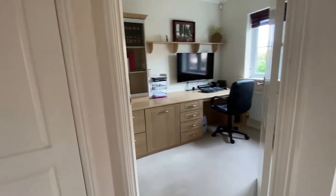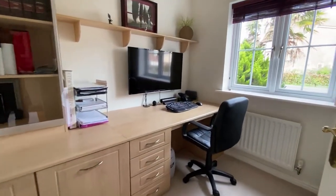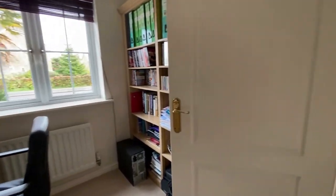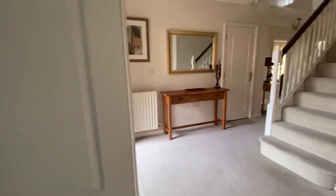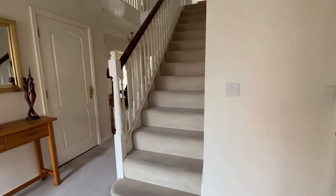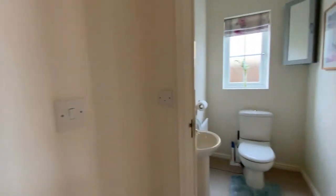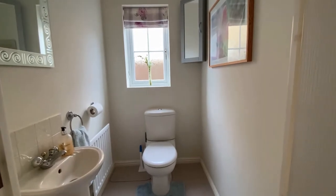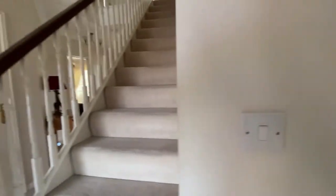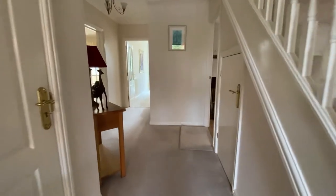Coming straight through into this wonderful light and bright entrance hall, we find ourselves going straight through into the study, which is located at the front of the property, overlooking that lovely big driveway. We do have the access points through into the double garage, and just behind us we have access through into the downstairs cloakroom. The hallway space here is an incredible space — we have that lovely big open balustrade staircase leading us upstairs to the 5 double bedrooms.